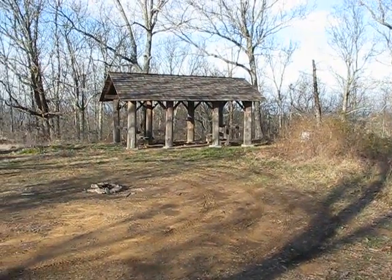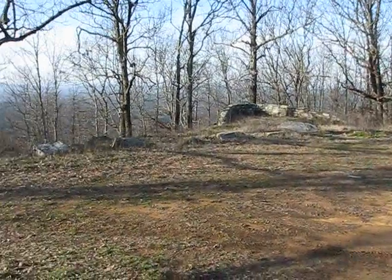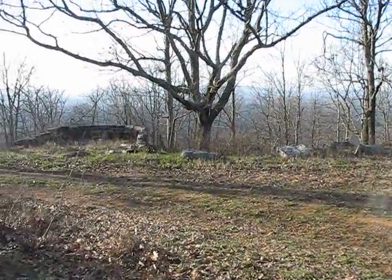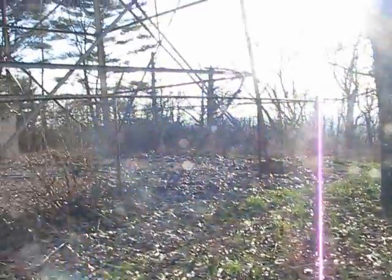Look at this place up here. This probably was pretty popular at some point. It's all gated off now. There's this cool fire tower here.